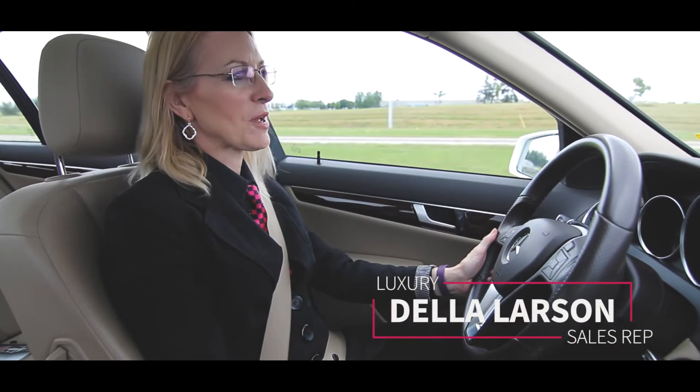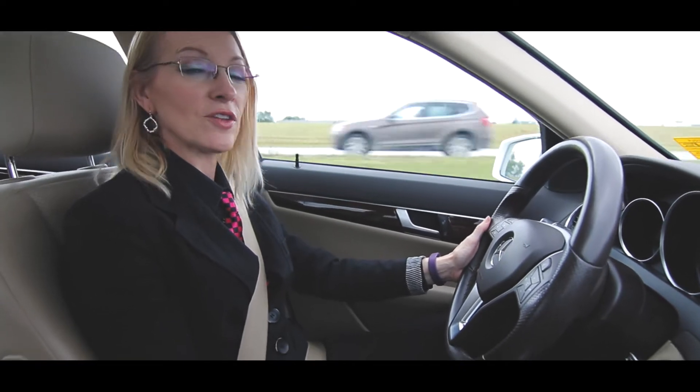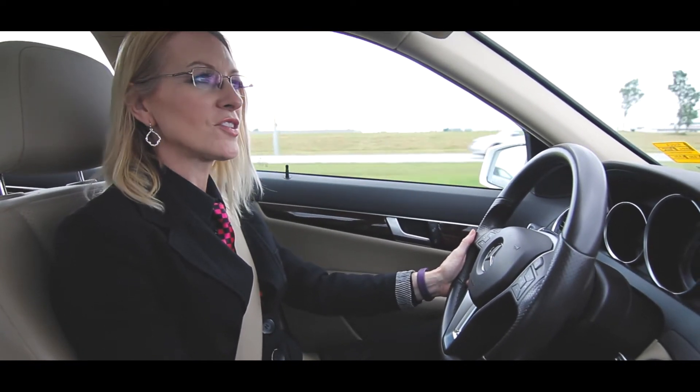Hey everybody, my name is Della Larson and I'm with Nott AutoCore, and I have the luxury of driving today a 2014 Mercedes-Benz C300.